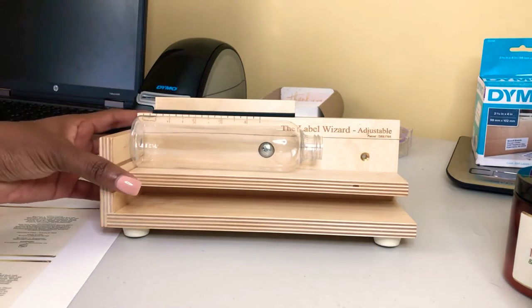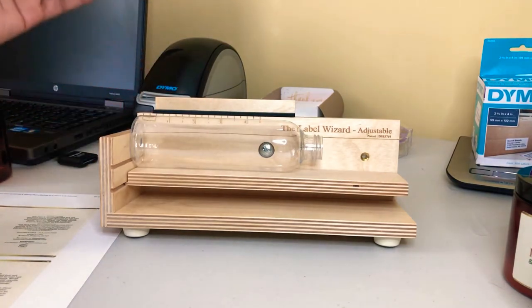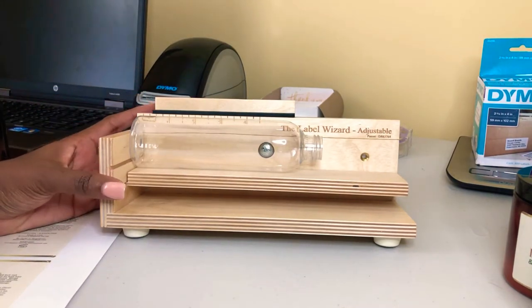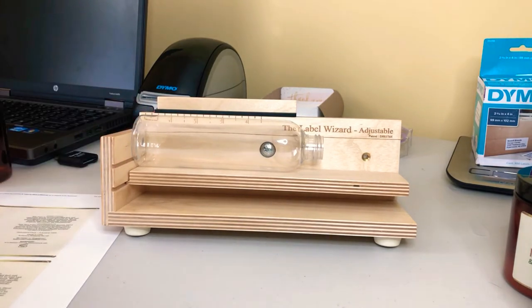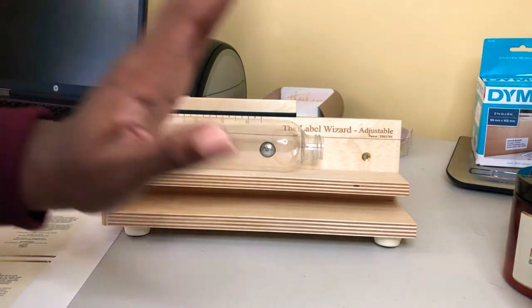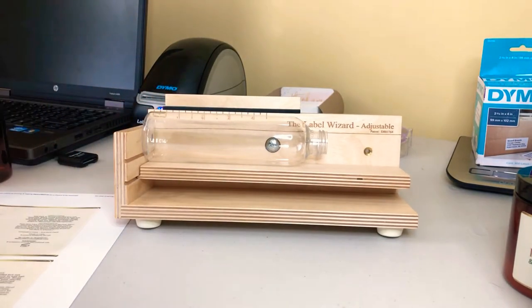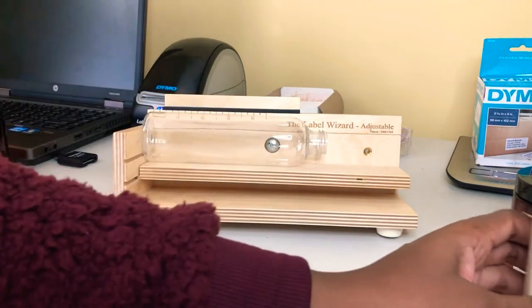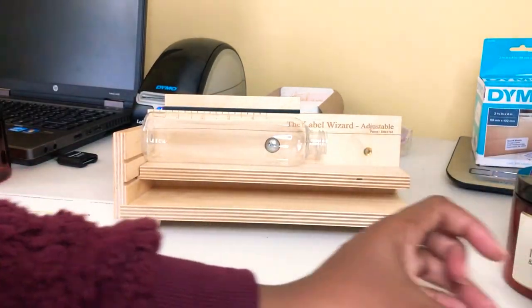The automatic ones are for speed and accuracy. However, this is not for speed — you have to do one at a time and it is time consuming. But if you are not somebody who is selling thousands of bottles a day, just take one day to put all your labels on. That's what I did — I took one day, a couple hours, and just sat there and put labels on bottles, and it really worked out great.